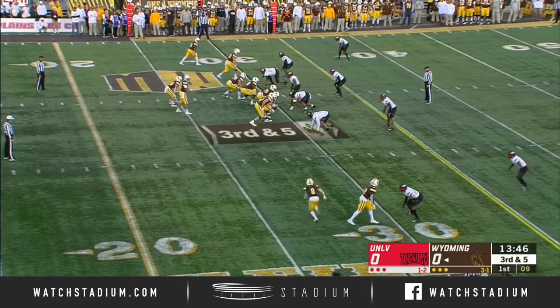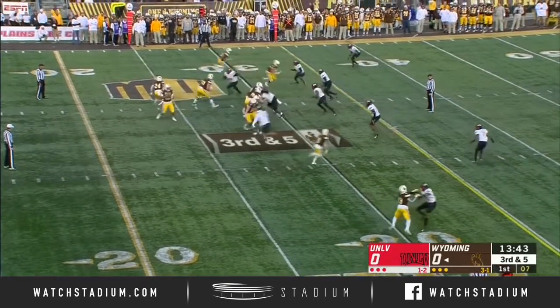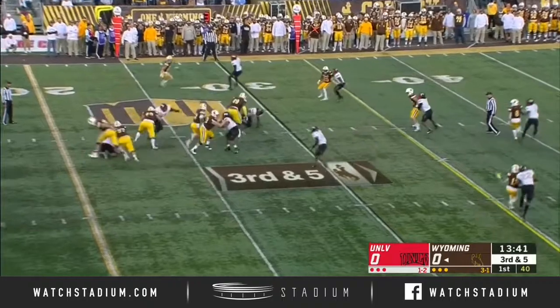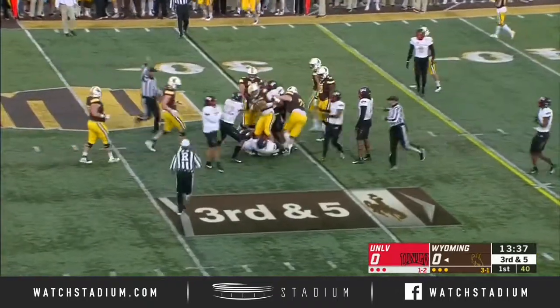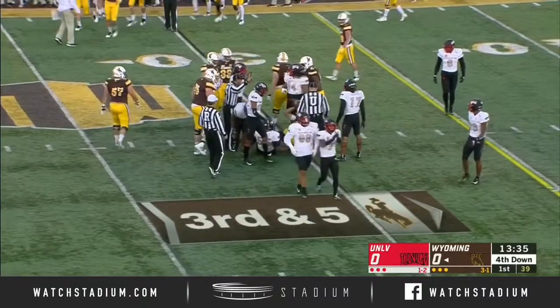Third down, Brett Brenton in the backfield. Dante Crowe in motion, Chambers, pressure, and he's going to be taken down. Three and out for Wyoming to start.